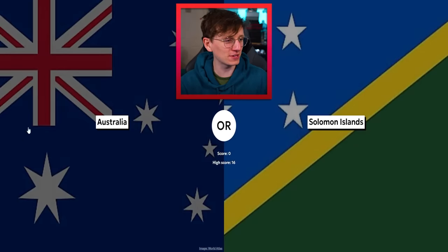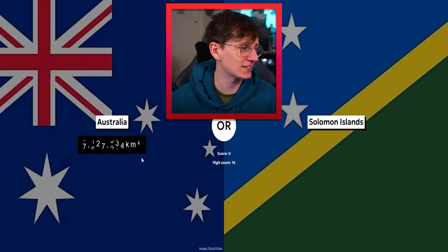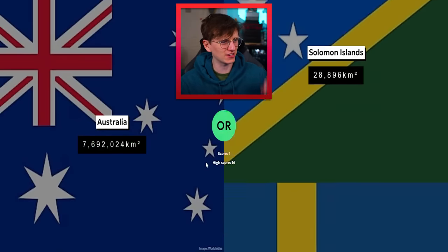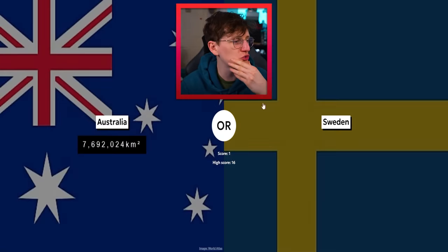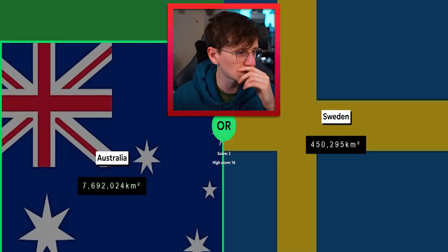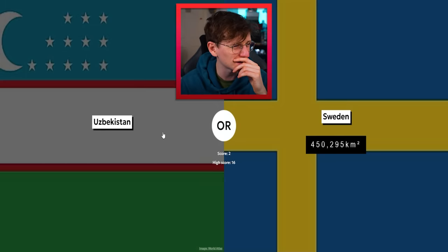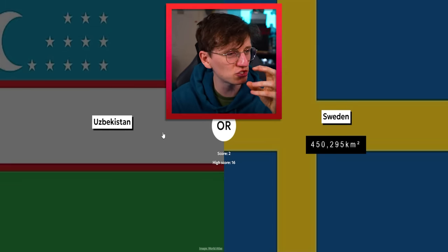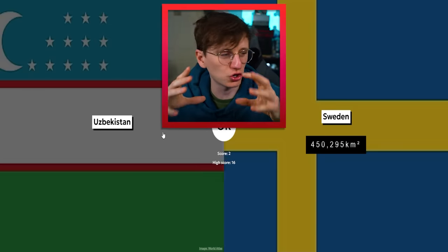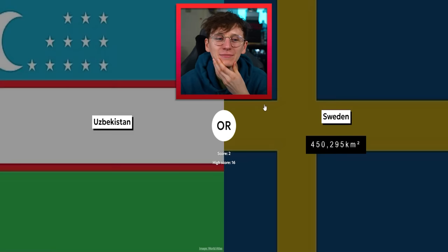We've got one of the biggest countries in the world — Australia! So that's an easy one. Seven million kilometers squared. Look at the stars, how they kind of lined up! Sweden and Australia — definitely Australia. It'd be nice to see some more interesting flag combos. Uzbekistan and Sweden — I struggle picturing Uzbekistan because it's kind of mixed into all those other landlocked central Asian countries. I think I'm gonna go with Sweden.